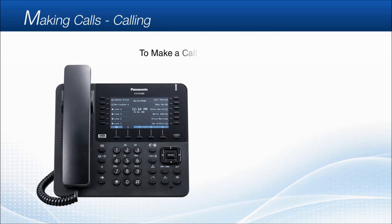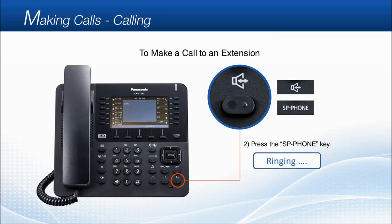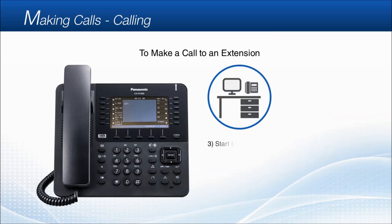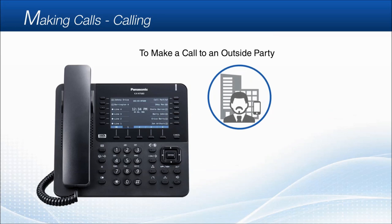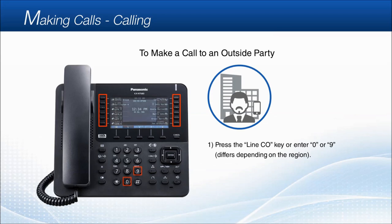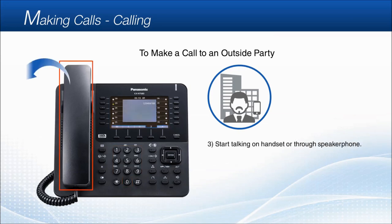To call an extension, dial the extension number, then press the speakerphone key. To call an outside party, first press the line C-O key, or enter the automatic line access number — 0 or 9 depending on the region — then dial the outside party's phone number. After the calling party answers your call, you can start talking on the handset or through the speakerphone.